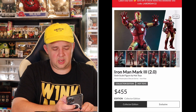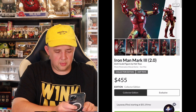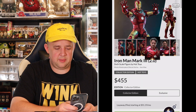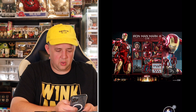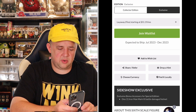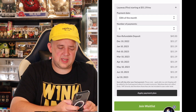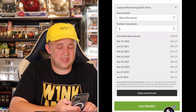Incredible figure, die cast, great Tony Stark head sculpt — very, very cool figure. There is an exclusive version and a collector's edition. You can see the different items that come with it, a great Tony Stark head sculpt, an incredible base. It does show you what all the extras are. Right here, they call it the Layaway Flex, starting at $51.19 a month. For the exclusive version, there's a ship date of July to December 2023 — not quite a year away, but it could be. I would probably go to the later of those dates, and it can even go longer.